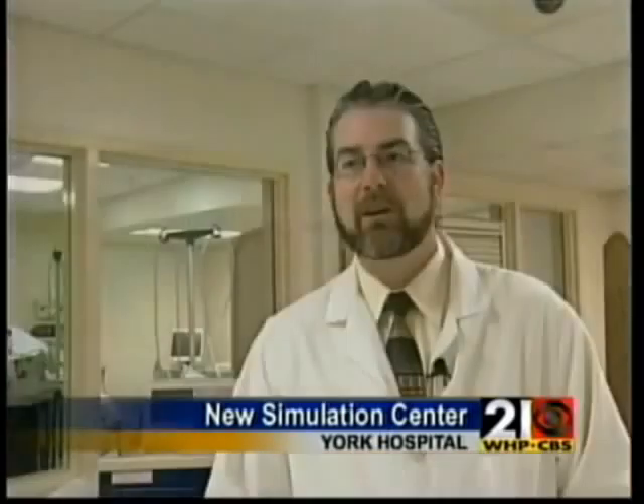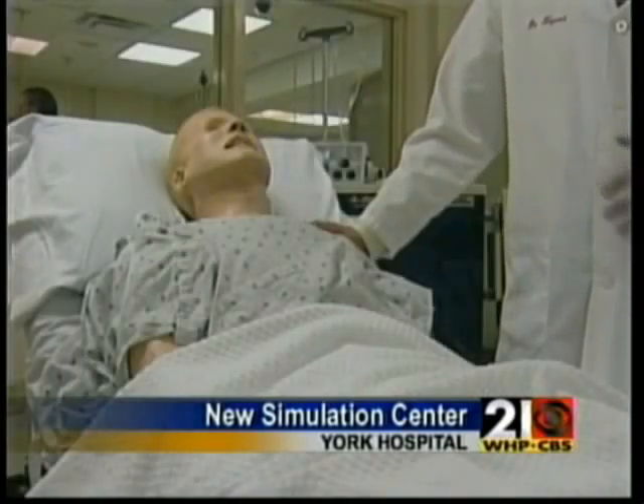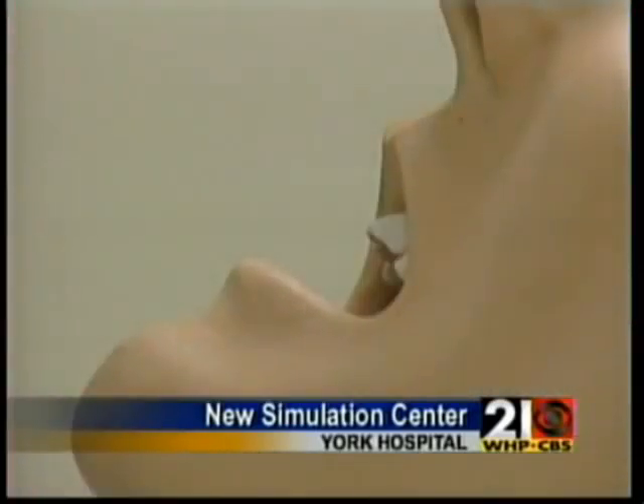You can tell when somebody goes from thinking this is a dummy to actually treating it like a person. In the Sim Lab, we actually want residents and students to make mistakes, because here, if we have a bad outcome, we can talk about it in a controlled environment.